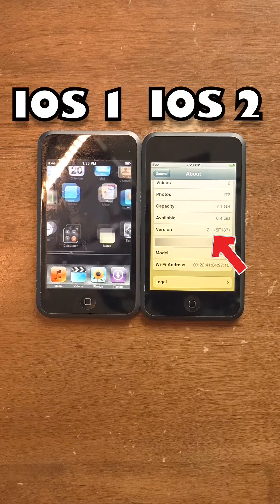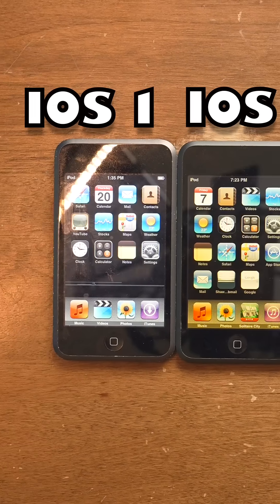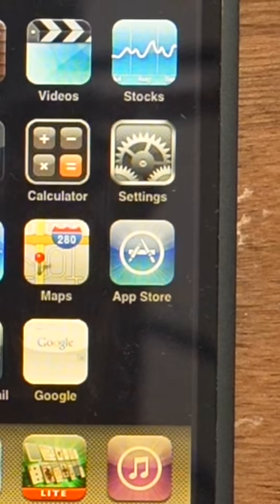Apple iOS 1 vs. Apple iOS 2. These are both first-generation iPod Touches released in 2007, and there's a major difference between iOS 1 and 2, and that's the App Store.